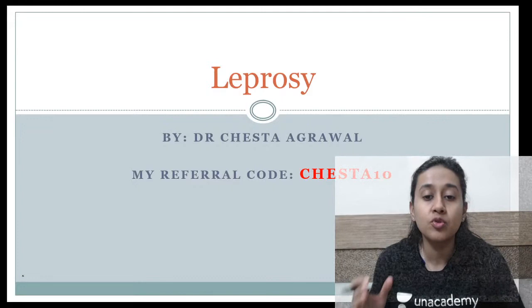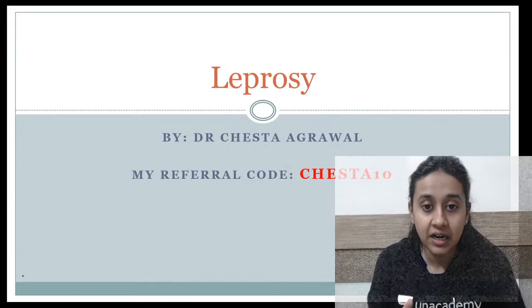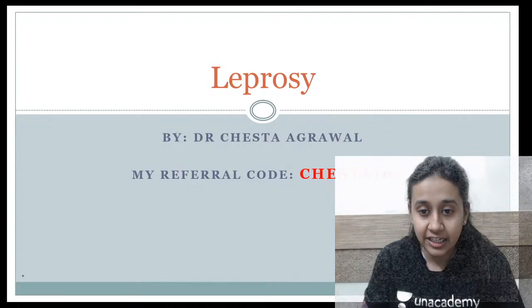This will be a half-hour session, so I am requesting all of you to please go through this session because this will cover the whole dermatology part — how to take care of a case of dermatology and how to go about it. I hope everybody is ready for this session.